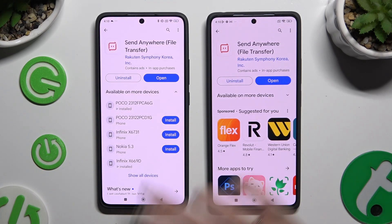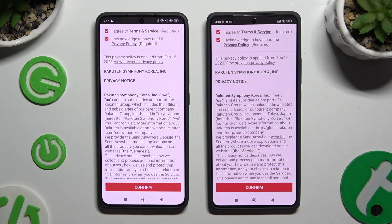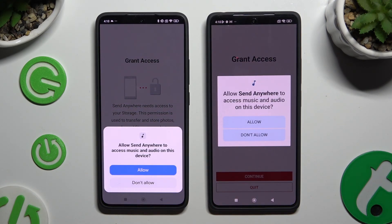When it's ready, open it. Then to use it, click on the same options in both apps. Firstly, tap I Agree and I Acknowledge at the top, then confirm, continue, and allow.